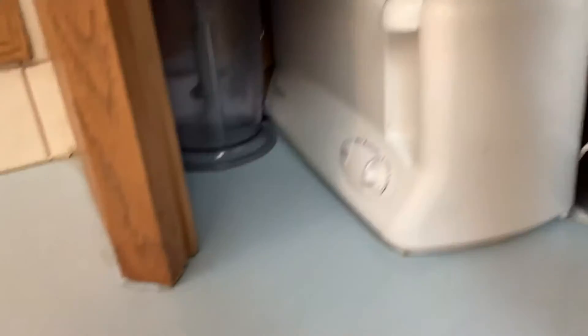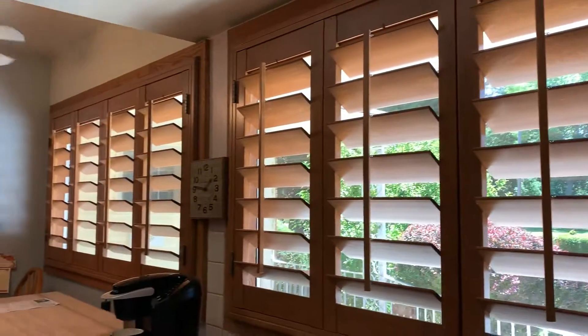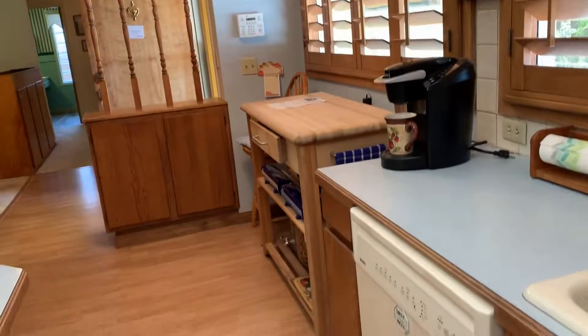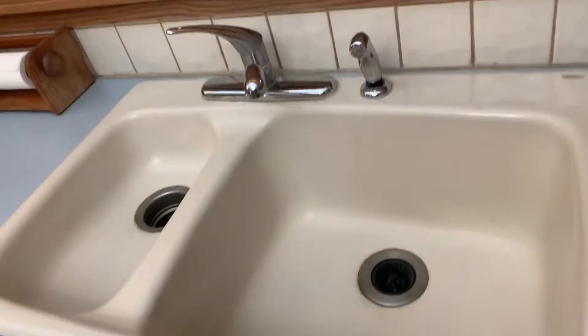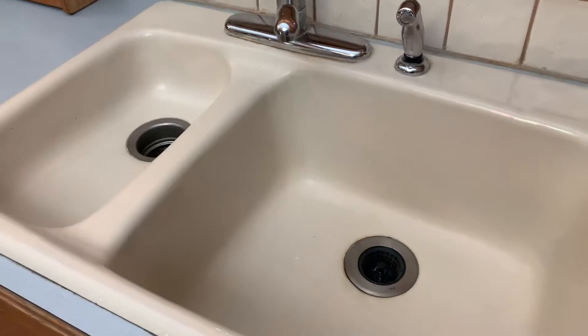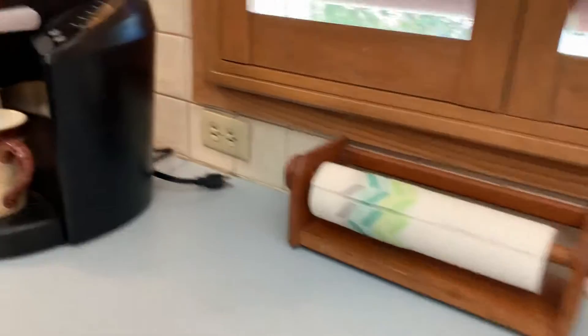An appliance garage in the corner. And then we have wooden shutters here in the front. The sink on the right is deep and the sink on the left is shallow. It does appear to have a garbage disposal.